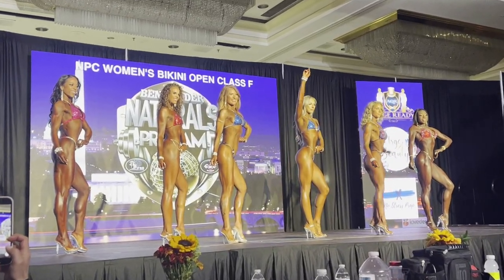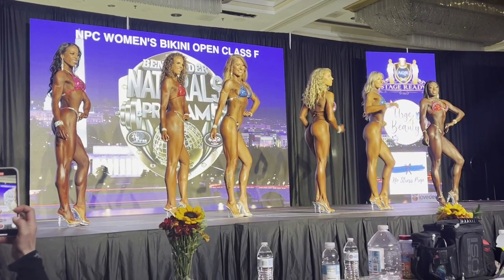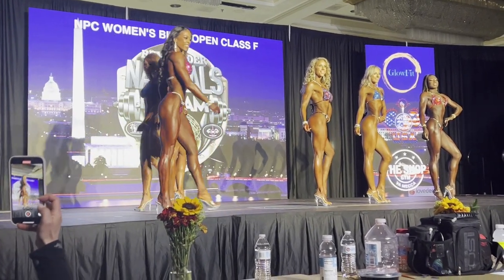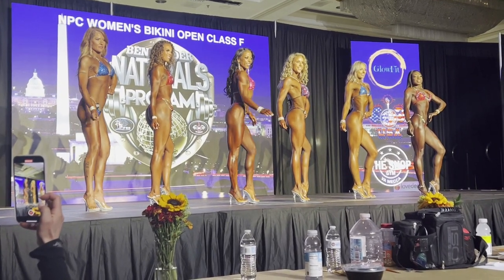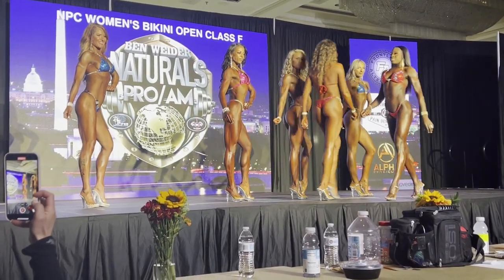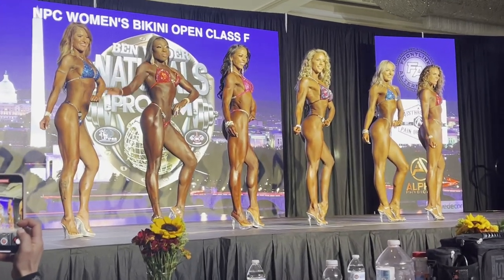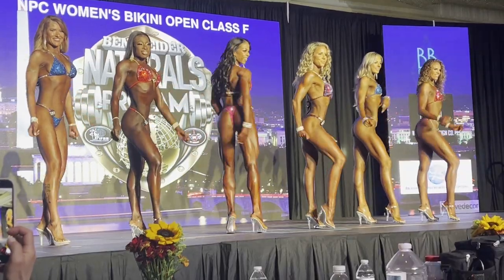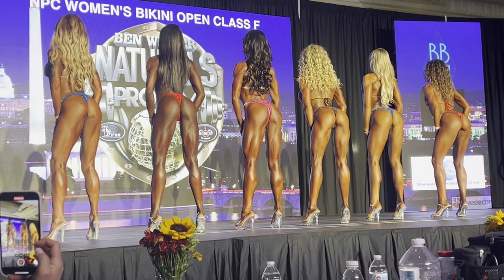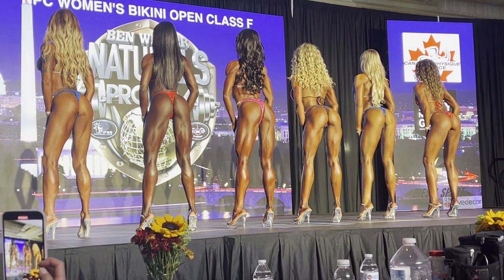Now let's get into bikini. This is open class F — a very competitive class. The top four girls were very competitive. You can see these frames have less muscle than what we saw in the wellness division, but their conditioning is pretty close to the same. The key difference is balance: from shoulders to waistline down through the legs, they have more of an X-frame, whereas wellness is bottom-heavy.